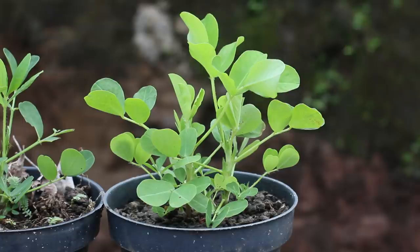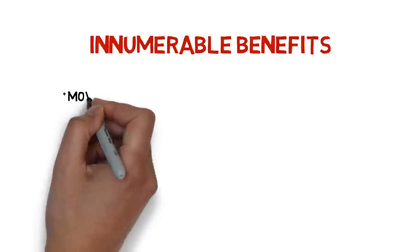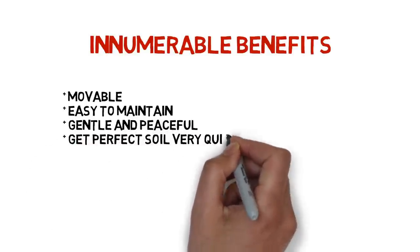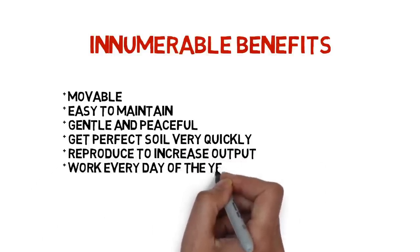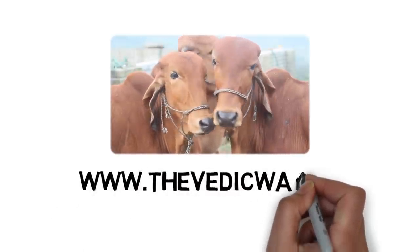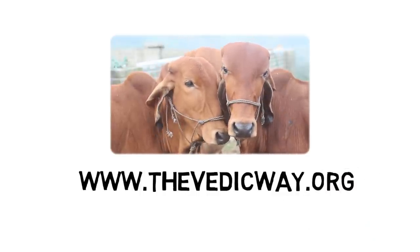Then you can actually start your gardening projects successfully every single time. There are innumerable benefits of having a cow — they are movable, easy to maintain, gentle, and peaceful. You can get perfect soil very quickly. They reproduce to increase the output and they will work every day of the year, non-stop. As an extra gift, you get milk, yogurt, butter, etc. If you have any comments or questions, please visit our website at www.thevedicway.org. Thank you. Hare Krishna.